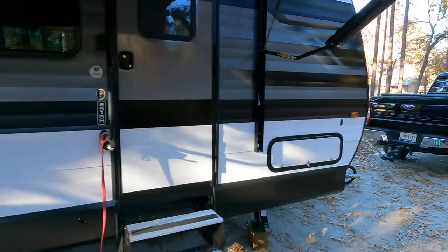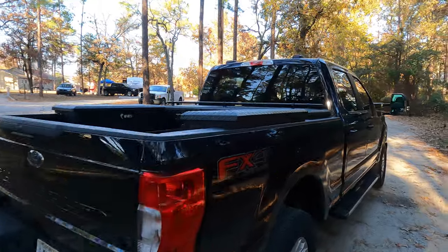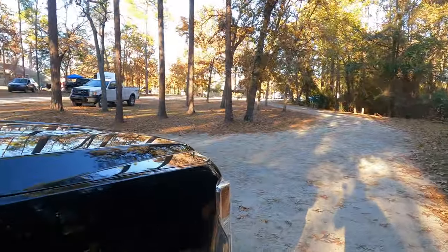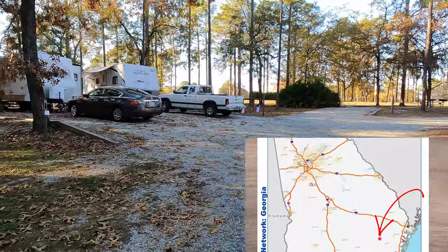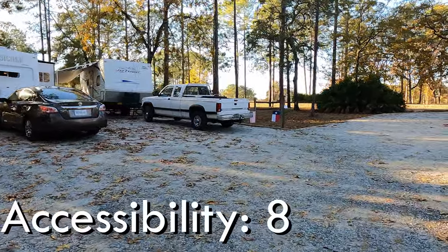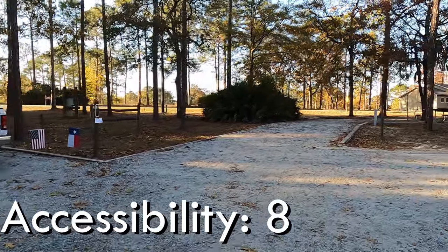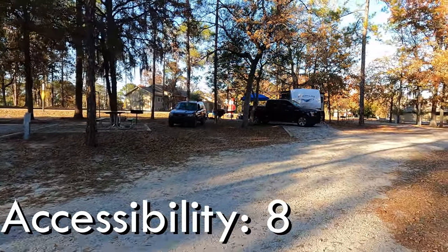We always start with accessibility because you have to get there first. This measures how easy it is to get to the campground. It's kind of in South Georgia, so everything's kind of flat. No big mountains to deal with. It is a good ways off of any major interstate — you're at least 20 miles from I-16, and I-95 is well east of you. So it doesn't score a perfect score here, but no big tricks. It scores an 8.